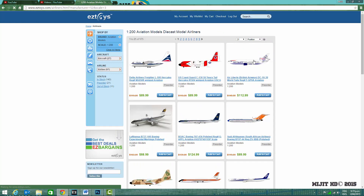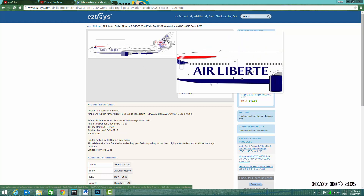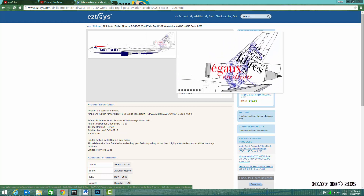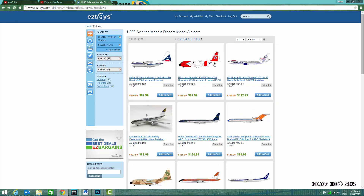Now onto the Aviation 200 models. We have three of them. First is an Air Liberté and British Airways combined tail livery — I can't remember the exact name for it, just a combination of the two. It's a DC-10 dash 30 with the registration F-GPVA, and it looks like a really cool model. There's some French on it because Air Liberté is a French airline.